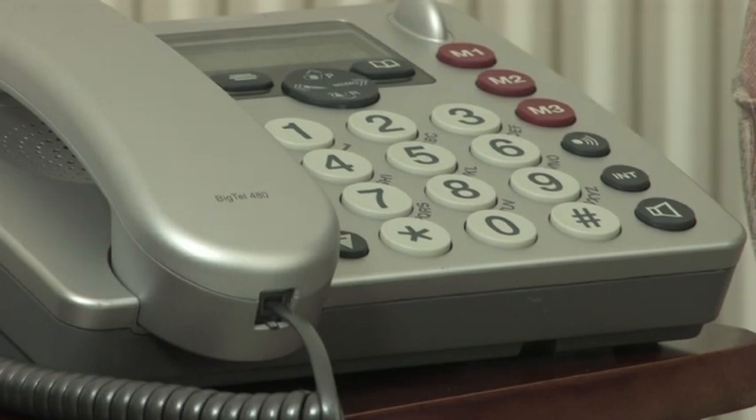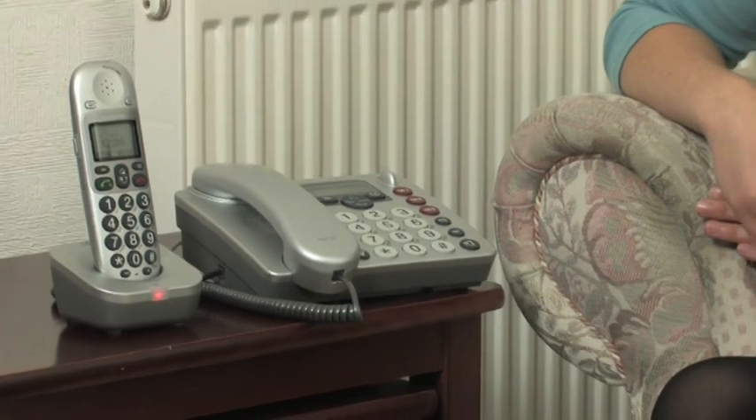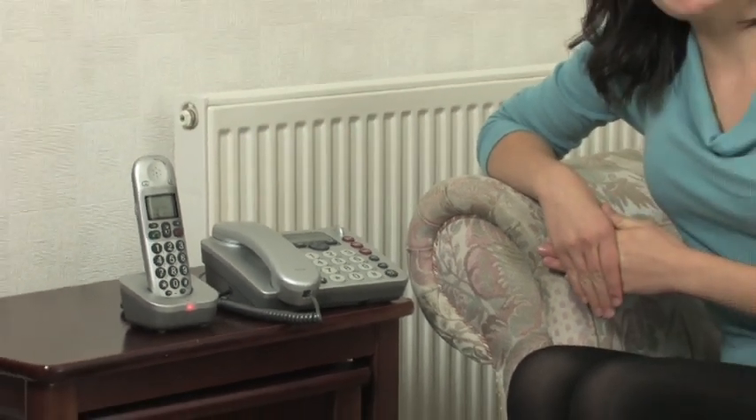If you're looking for an amplified cordless and corded home phone with a built-in answer machine for the hard of hearing, then look no further than the BigTel 480. With extra large buttons on both phones and the answer machine, and a bright digital LCD display, the BigTel 480 is really easy to use.